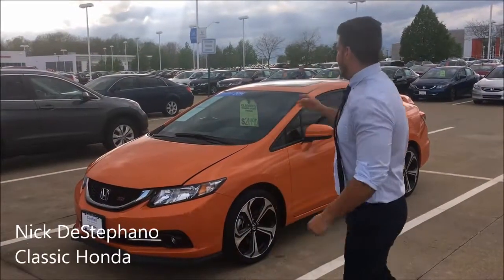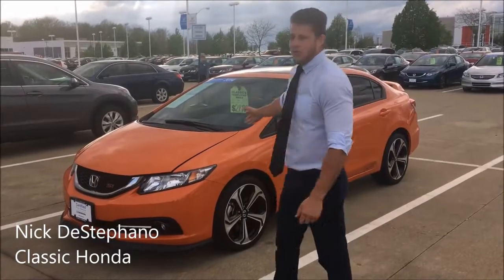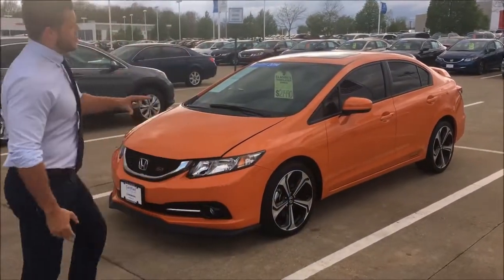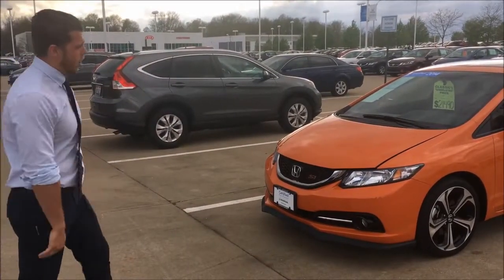Hey Browns fans, today we're checking out the 2014 Honda Civic SI. It's a certified vehicle that we have in our lot. You're going to notice that it's going to be this unique orange color that they didn't make very many of them. It's a rare car.